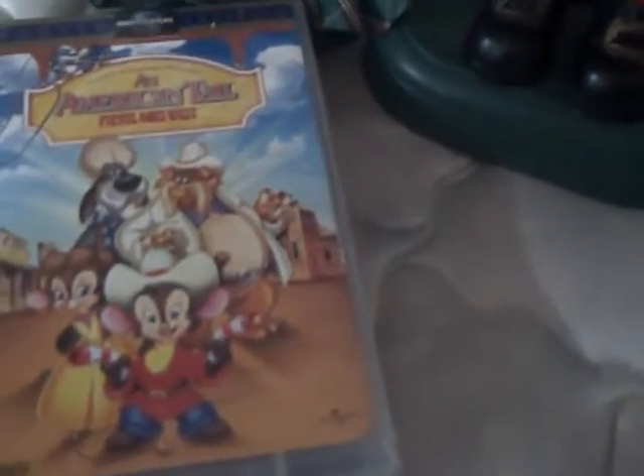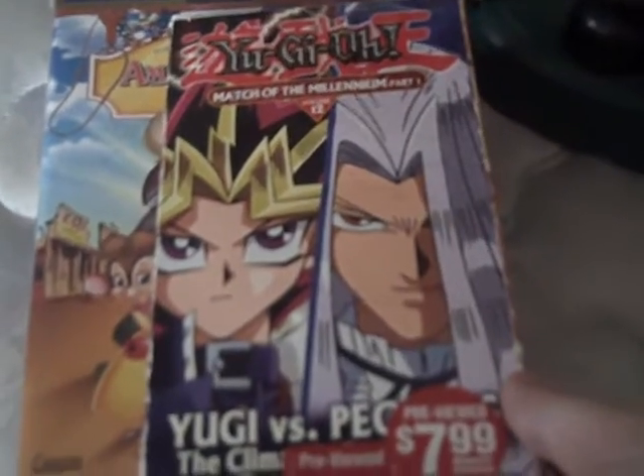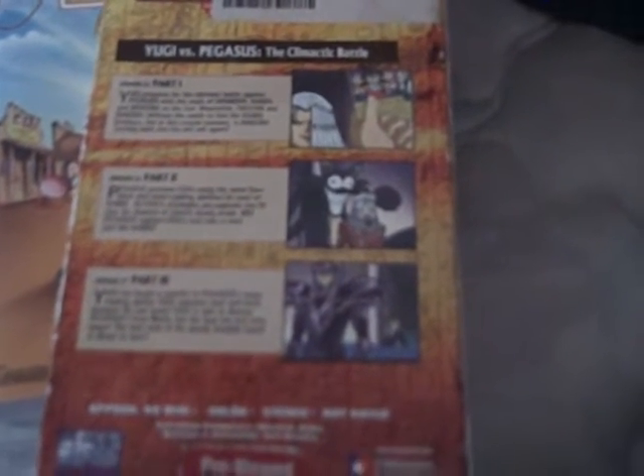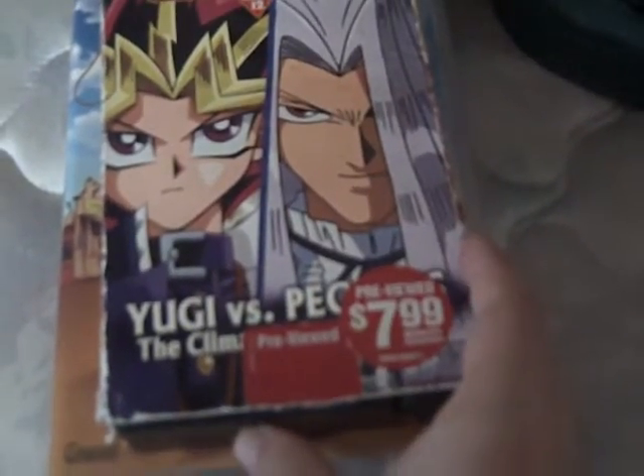Next I found is Yu-Gi-Oh! Match of the Millennium, Part 1. It already has its VHS. There's the spine and the back. I was pretty sure I did not have this on DVD, so I decided to get Part 1 on VHS. So I got Yu-Gi-Oh! Match of the Millennium, Part 1.